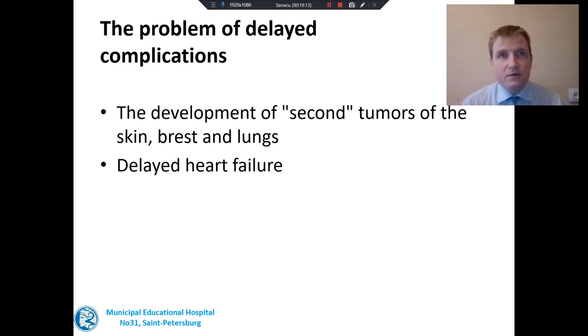Why do we try to avoid BEACOPP? There is a certain problem of delayed complications, especially second tumors, and this is very pronounced especially with BEACOPP treatment. Patients after both ABVD and BEACOPP have certain risks of delayed heart failure many years after completion of treatment. So all over the world, new efforts are being made to try to avoid overtreating patients.